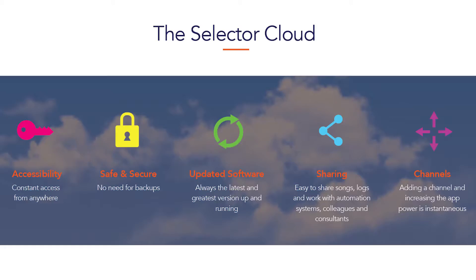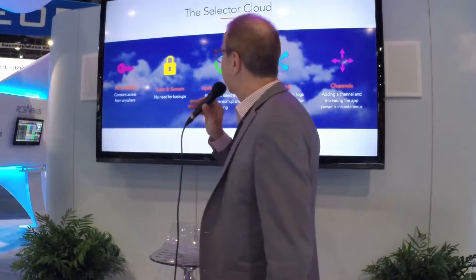That's the concept of the cloud, and we're doing that for the Selector Cloud where you're going to be able to do your music scheduling in the cloud. Here are a few key points on the Selector Cloud.